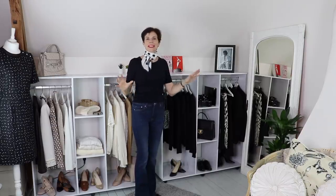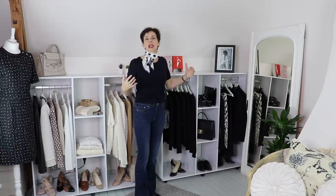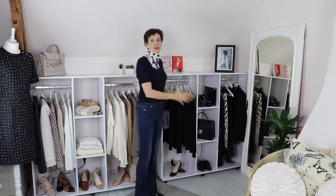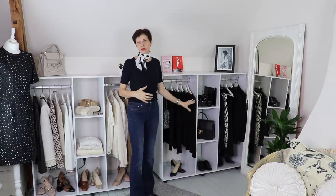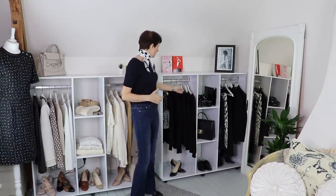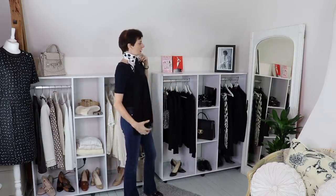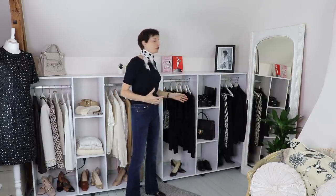I moved my mannequin out of the way to show you my full-length mirror. This is one of the items you need to have in your closet, or in your bedroom, or wherever you get dressed, because you see your whole outfit and you see straight away if it works and what does not work. It is really handy to have next to your clothes. You can pick up any item, have a look in the mirror, and then put it on or put it on your dummy.